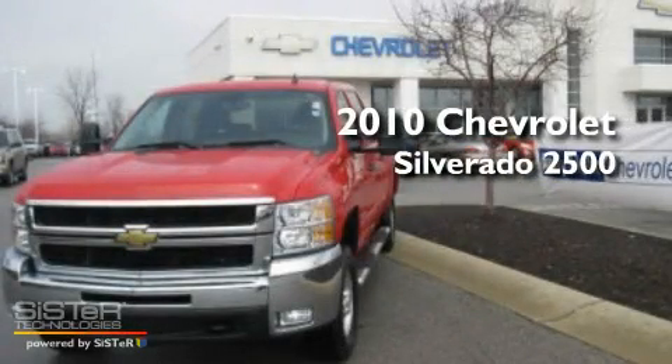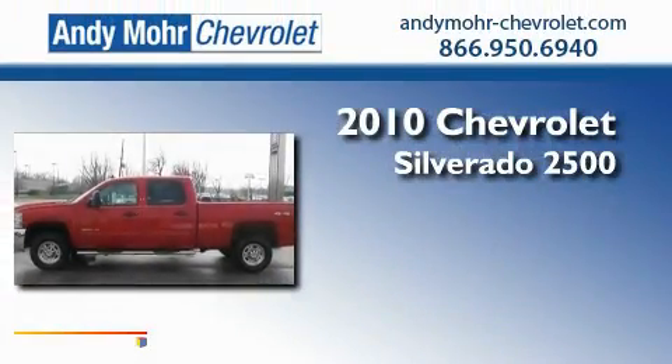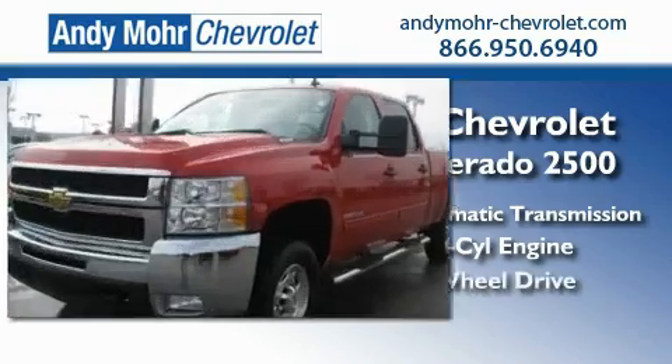This is a 2010 Chevrolet Silverado 2500. This truck has a 6-speed automatic transmission, a 6.0-liter V8, and 4-wheel drive.